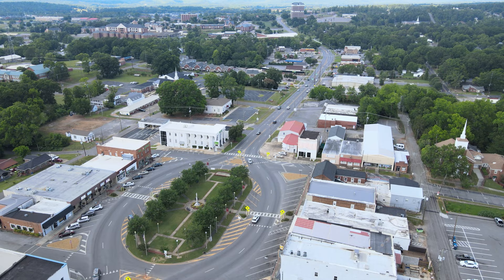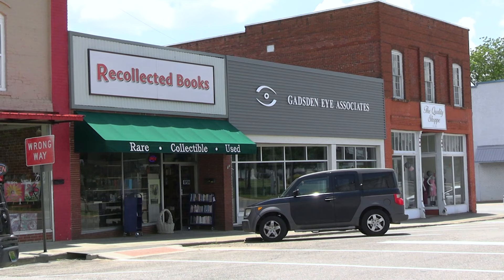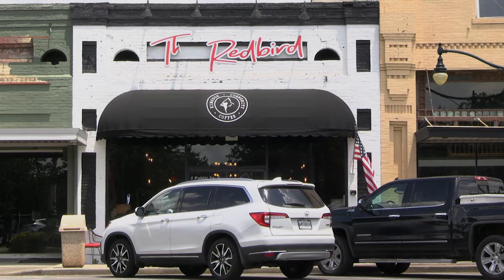The historic downtown is built around a central square, which regularly hosts community events. There are plenty of shops and restaurants located here. It's a great place to come explore and get something to eat, or just grab a cup of joe at the Redbird Coffee House.